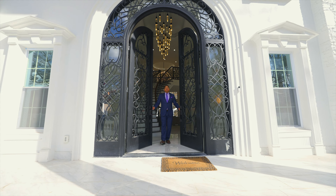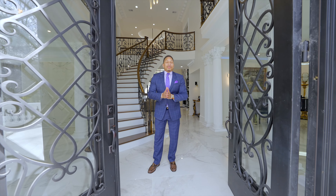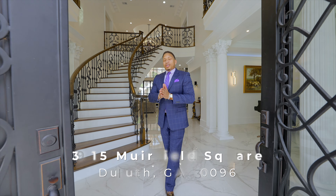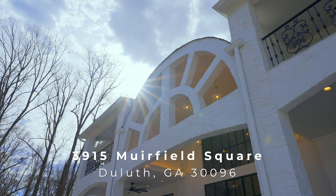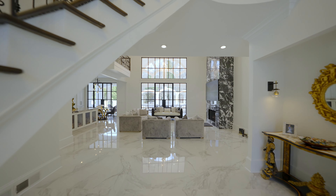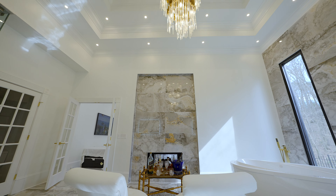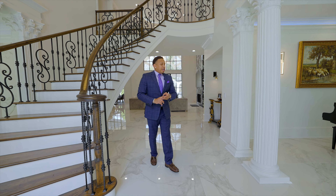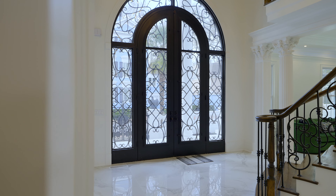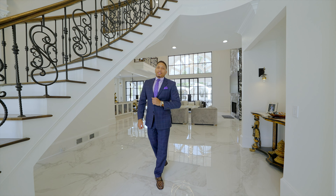Hey guys, welcome home! This is Trey Williams with Atlanta Luxury Homes, and today we have a treat for you. Welcome to 3915 Murfield Square. Take a look at this property — it is absolutely phenomenal: six bedrooms, six and a half baths, nine thousand square feet, and fully renovated to the tee. Very contemporary, very modern. The seller did a fantastic job. Come with me, I'm gonna show you around.